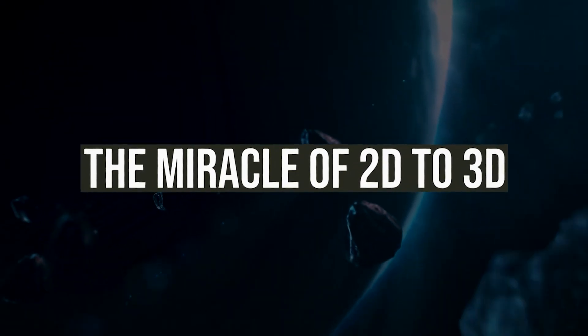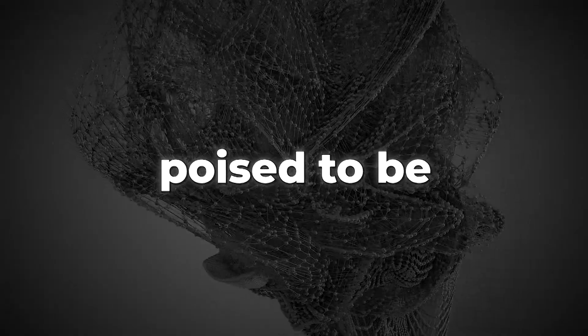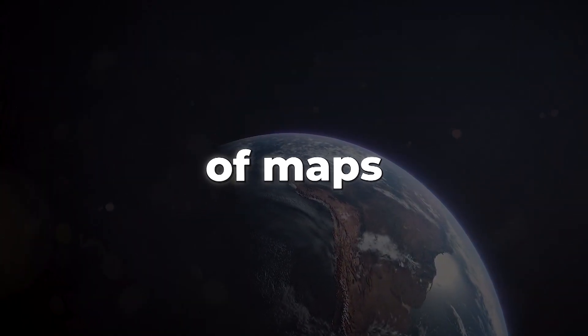Let's explore why this technology is poised to be one of the most important AI developments this year. One key aspect to understand is the concept of maps.